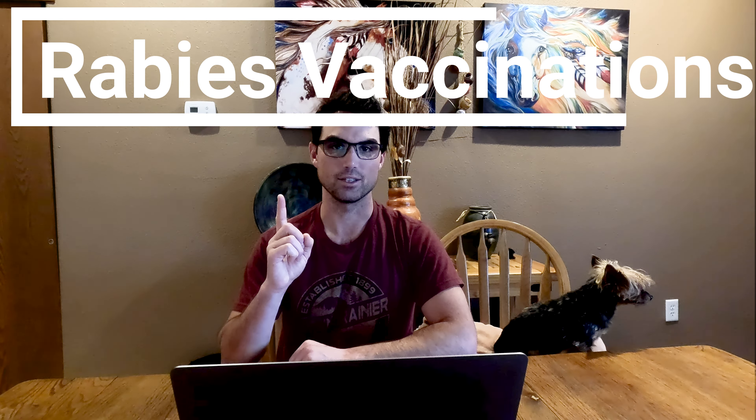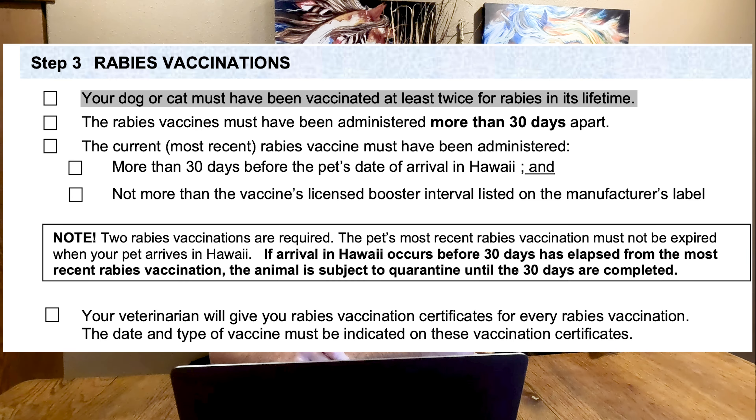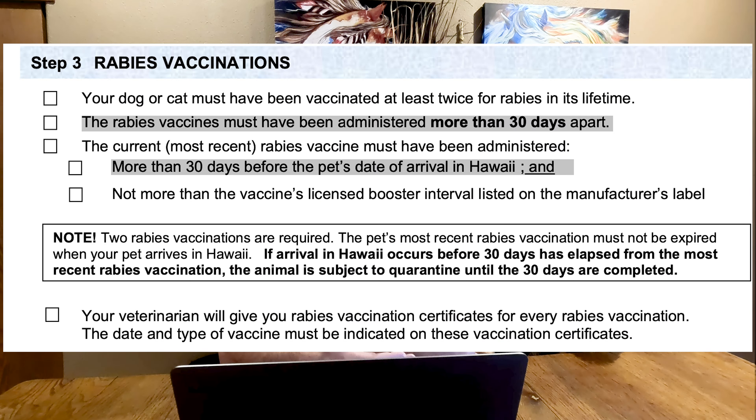Step three: rabies vaccinations. They're very specific — your pet must be vaccinated at least twice for rabies within their lifetime, with no exceptions. It's basically the standard protocol. These vaccinations have to be at least 30 days apart, and the most recent rabies vaccine must be administered more than 30 days before your pet's arrival to Hawaii.